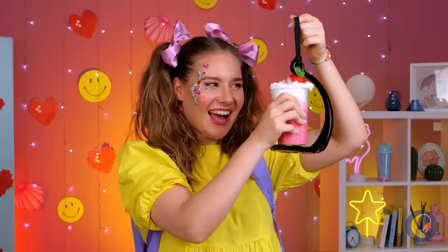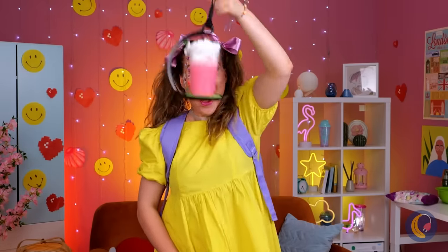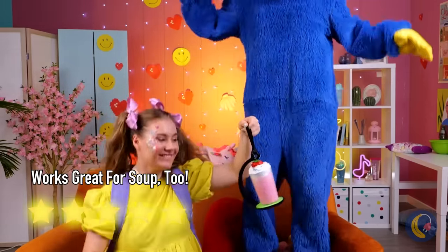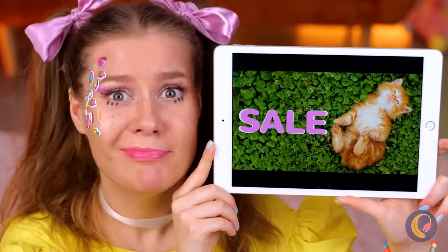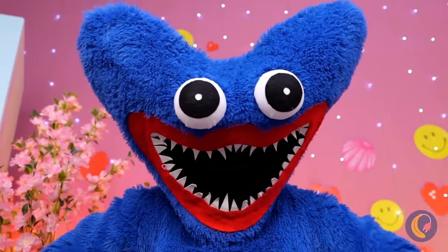Much better! A milkshake, complete with cherries on top! Around and around it goes — and the cherries are okay! A sale! I've been saying this place could sure use a cat! How much is that doggy on the screen?